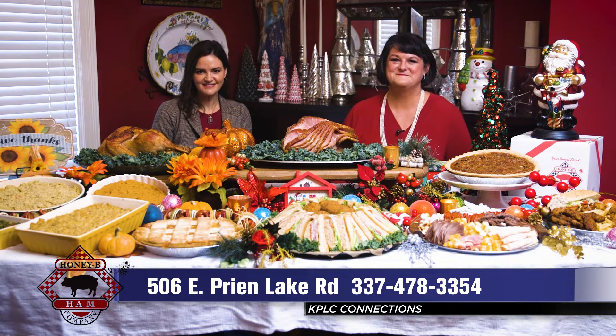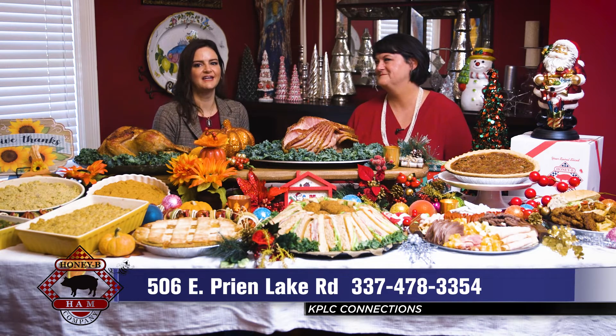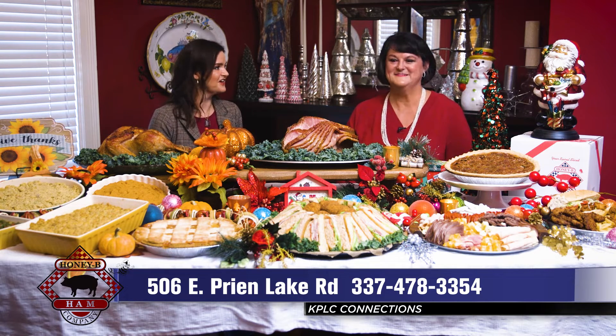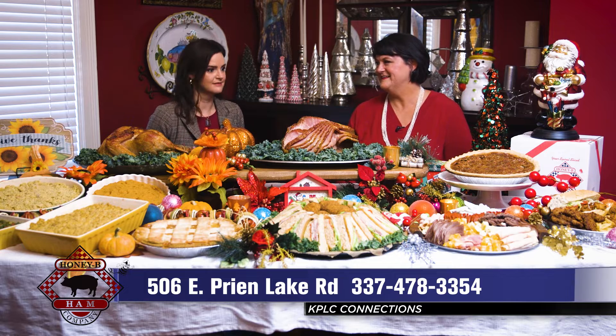We are getting you ready for the holiday season with Honey Bee Ham this morning. Hi everybody, I'm Amy Herbert. We are connecting you with Honey Bee Ham and Deli, who can really get you prepared for the holiday season in all the ways.